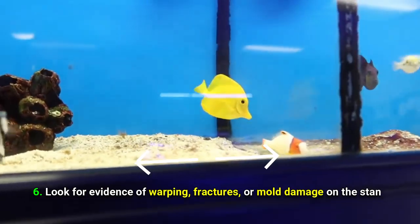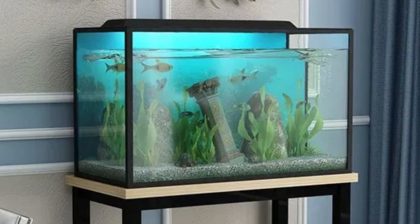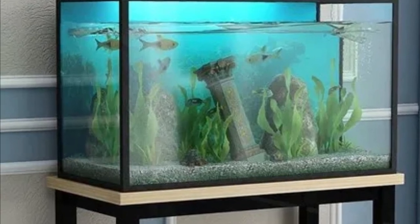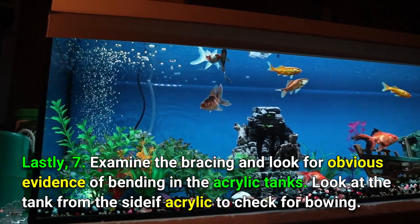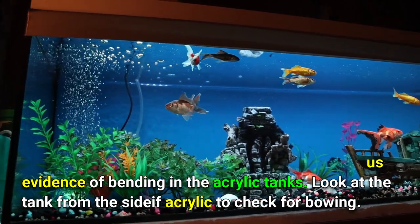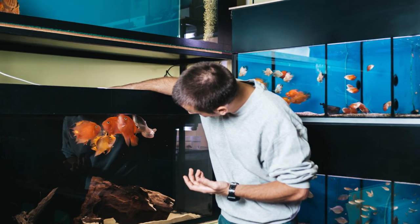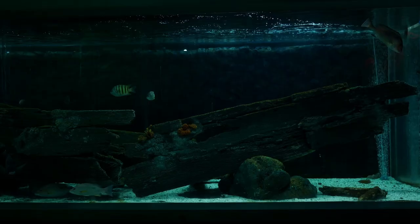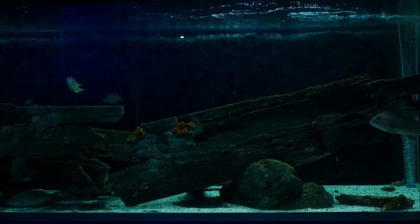Number six: look for evidence of warping, fractures, or mold damage on the stand — scratches or a peeling finish are okay because the tank may still be refinished. Number seven: examine the bracing and look for obvious evidence of bending in acrylic tanks. Look at the tank from the side if acrylic to check for bowing. It's a lot of questions and things to check, but it will all be worth it.